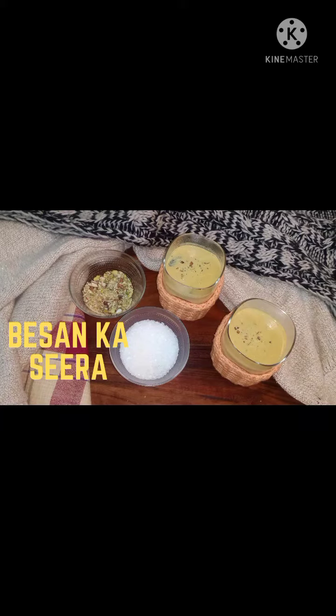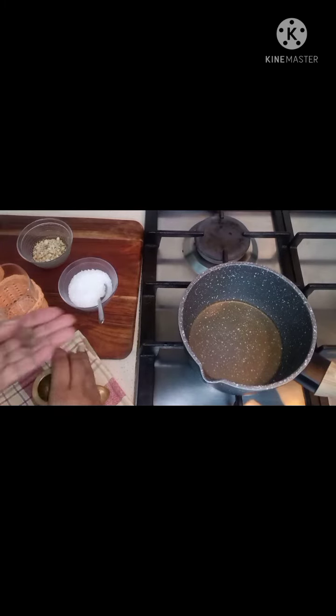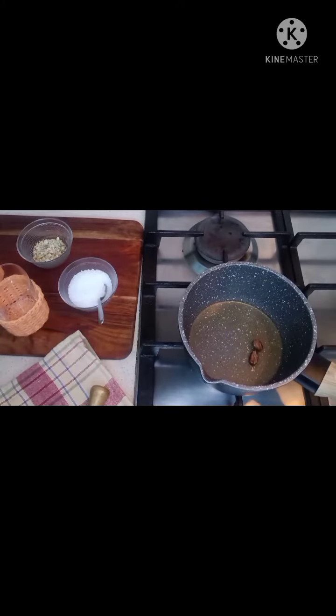Hi, let's make besan ka seera today. For that I have about a tablespoon and a half of desi ghee heating. To that I'm going to add roughly crushed black cardamom, two of them. Just wait for it to pop.